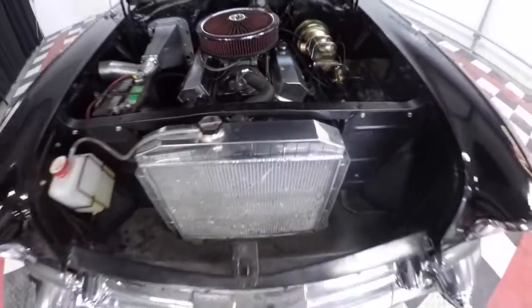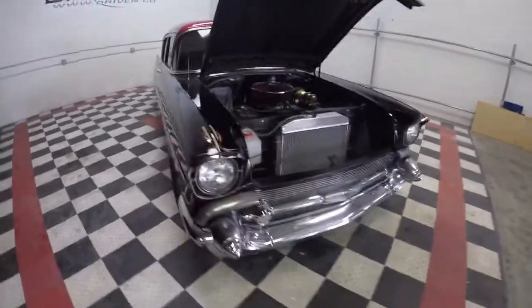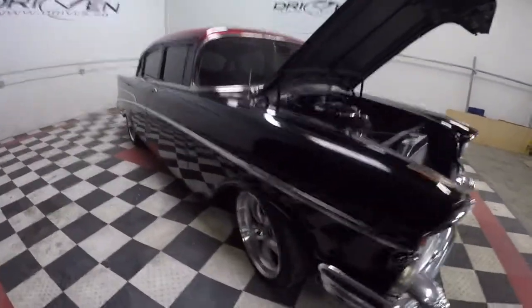Aluminum radiator, cool air cleaner, and it's solid.